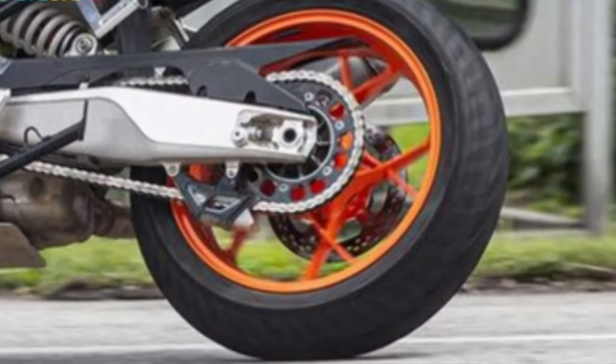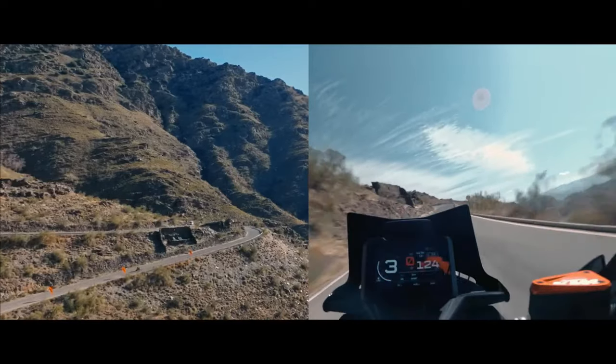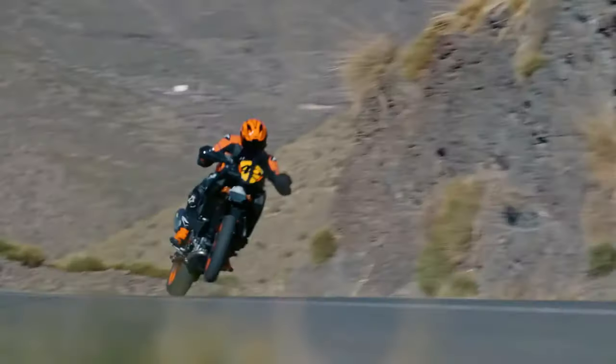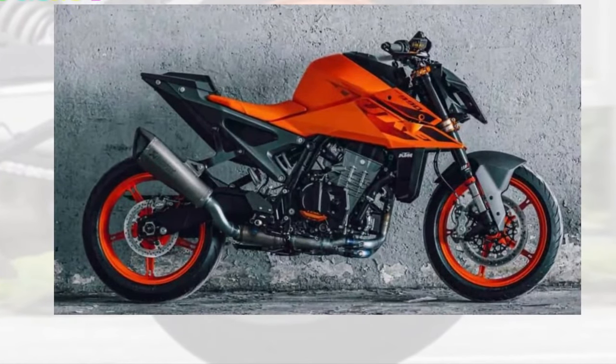Speaking of the 990 SMT, it gets a supermoto setup in terms of the overall build and hardware. This is a revival of the 990 SMT of yesteryear, and it seems to get a very contemporary styling.